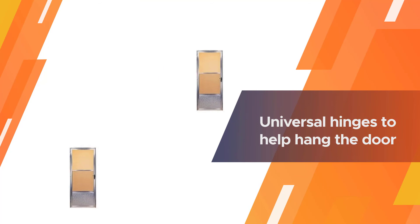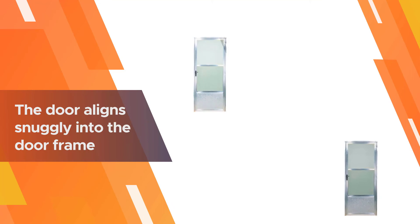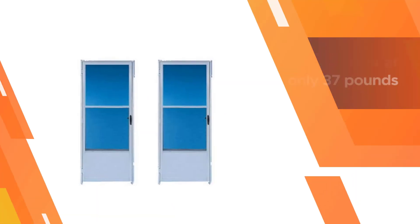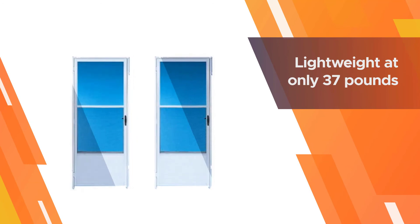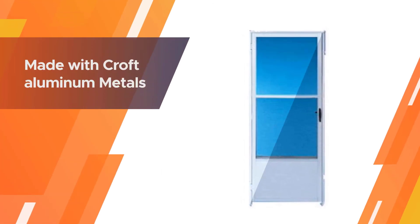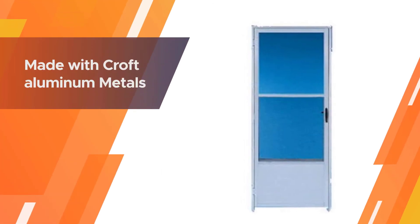This quality storm door is 85 inches tall and 1.5 inches thick. It comes with universal hinges to help hang the door, and it aligns snugly into the door frame. The door is lightweight at only 37 pounds and made with Croft aluminum metals, which ensures water and weather stay outside the home or office.